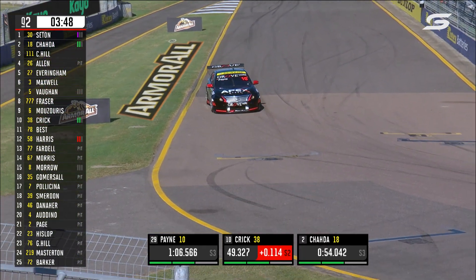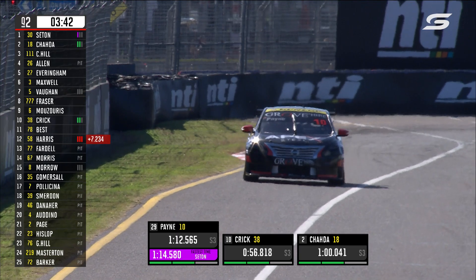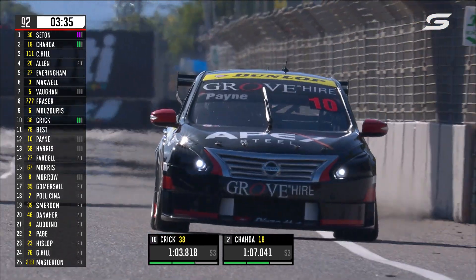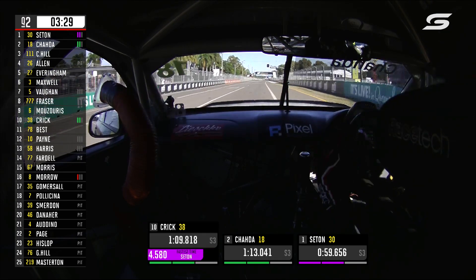Starting to get pretty close to that time we saw from Brock Feeney in the corresponding session last year — 14.2. He's had no traffic for his first push lap and made five laps of pressure now. His engineer Jack Bell is telling him to push on, headlights on, but he's going to have a wall of cars warming up their tyres on this lap — that could be something to watch out for.